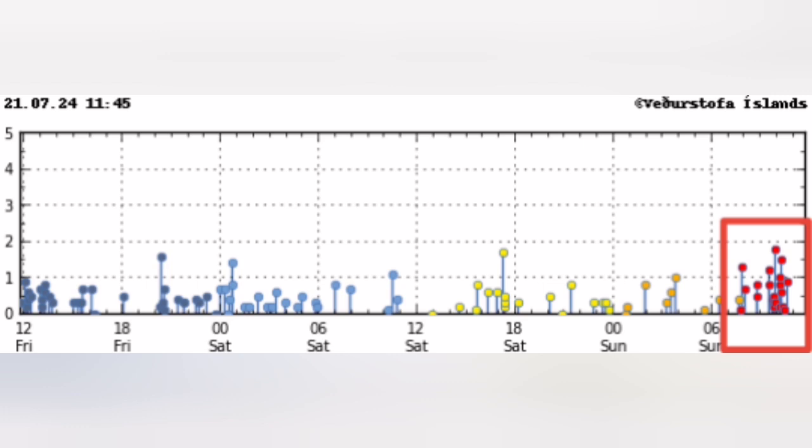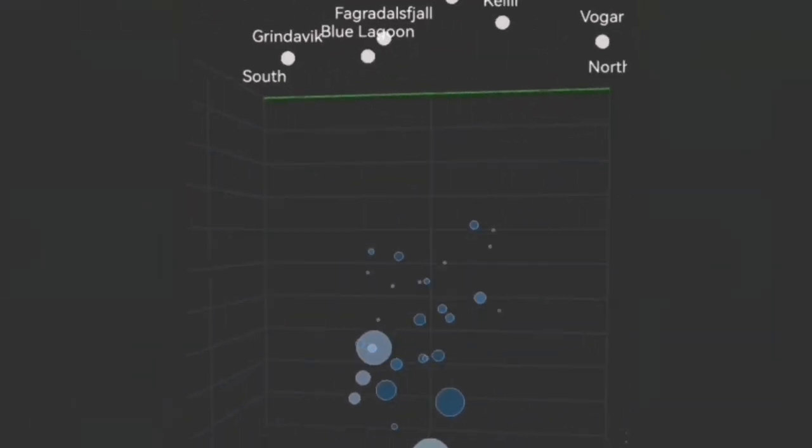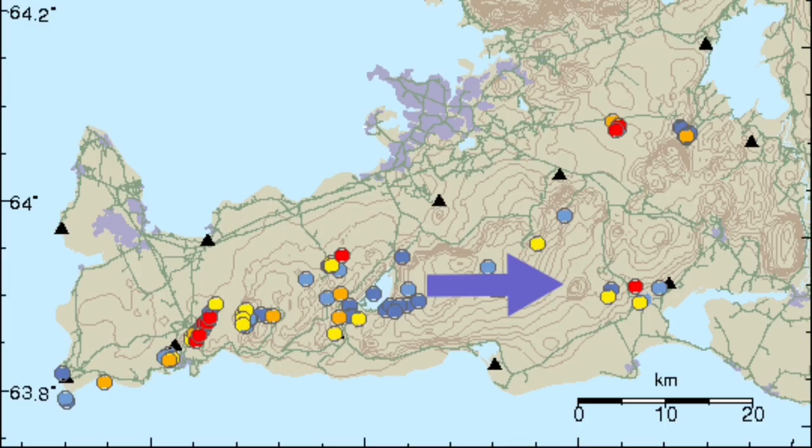Before this, just two days ago, we had a cluster to the east side of it, related to a different volcanic system — that's the Krýsuvík volcanic system. And when that happened, I was expecting that any moment when this is over, we will have movements toward the west, toward Svartsengi.